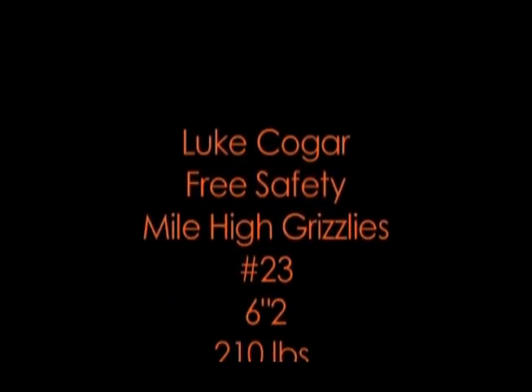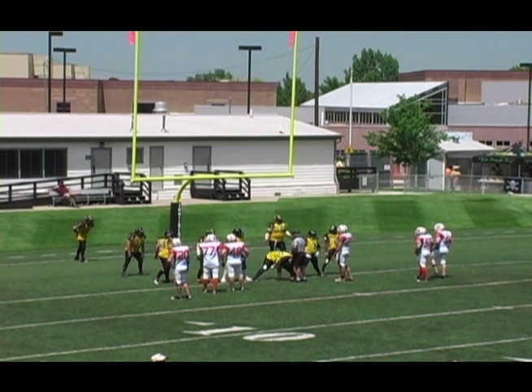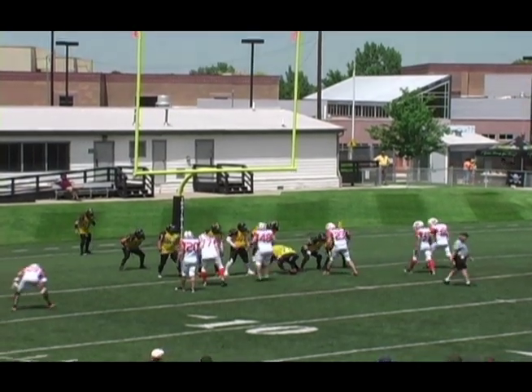And at safety, number 23, Luke Koger! Number 23, Luke Koger already with a couple of blocks to his credit. Granted, being in preseason, but he can fly through.